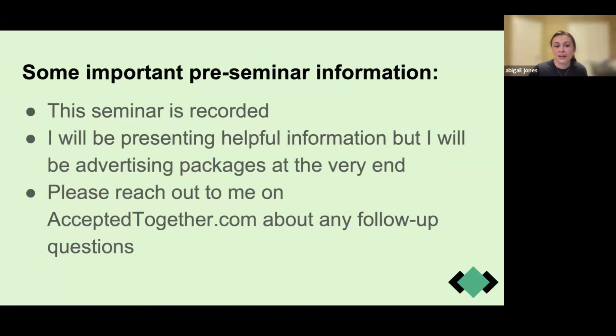They are recording this seminar, so if you want to watch it back or if other people who weren't able to make it want to watch it back, that'll be available to you. At the end, I'll advertise some packages in case you find yourself needing additional help, aside from these free seminars that Accepted Together offers. You can also find me on their website if you'd like to send me a message.